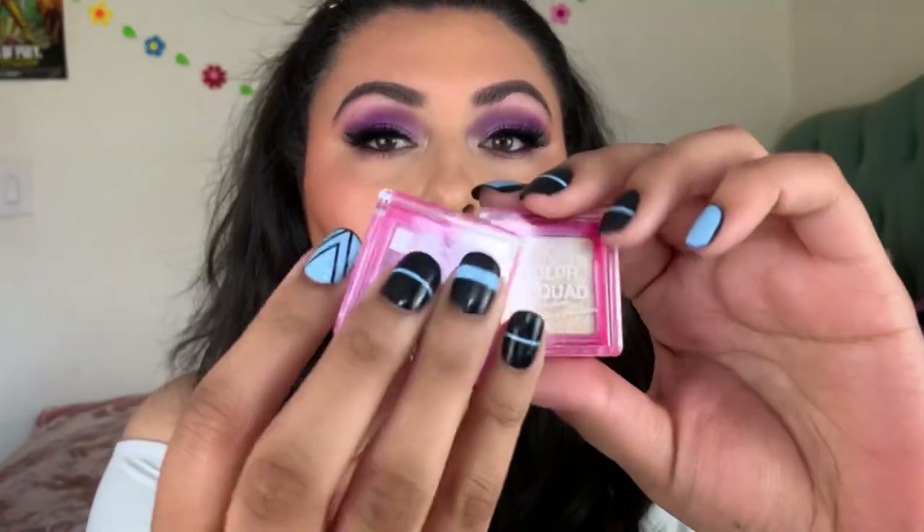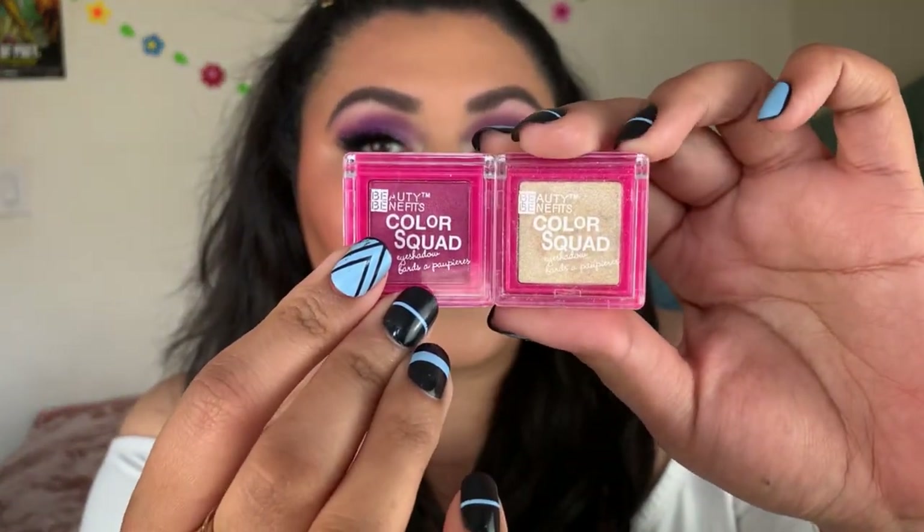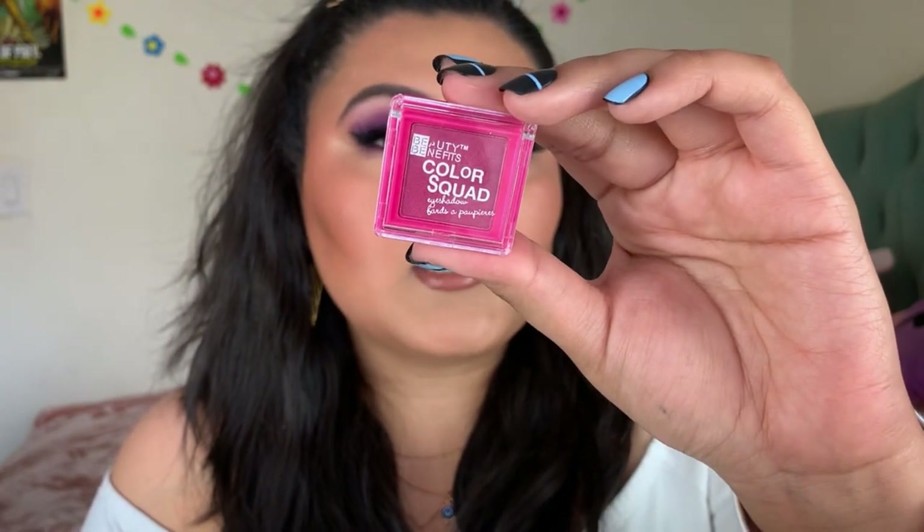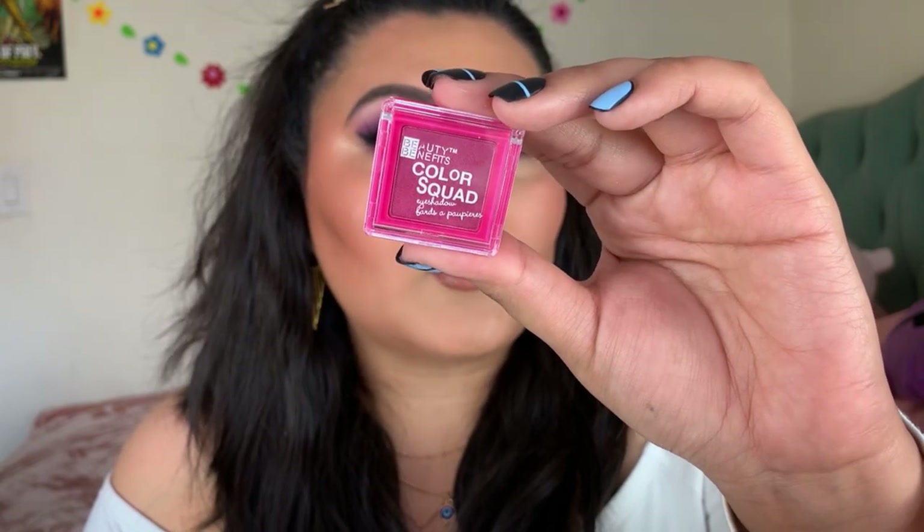Next I move on to eyeshadow. I have a couple of single shadows from Dollar Tree, starting with the Beauty Benefits Color Squad eyeshadows. These are stunning. One is in Fun in the Sun, which is a sparkly shimmer shade, and the other is in Bikini Pink — a shimmery pink shade with a pearl shimmer. Both of them are really nice products. I was using one in the inner corner and they work so nicely.